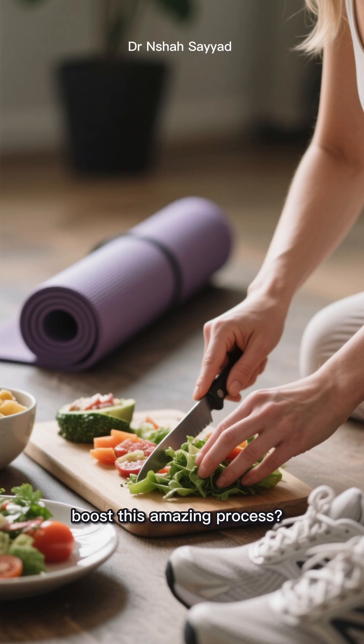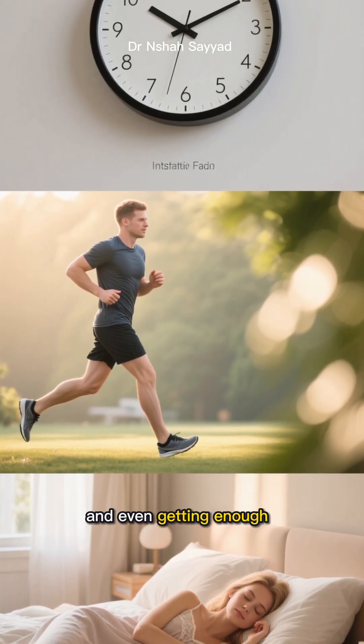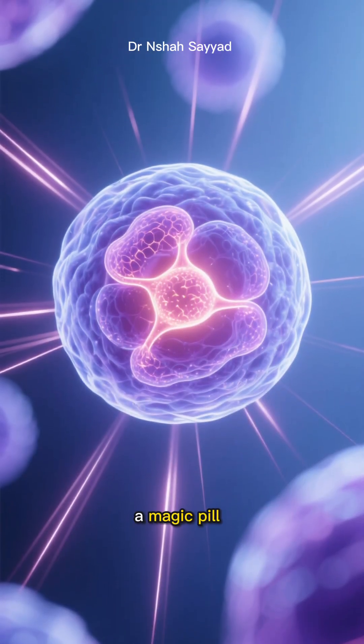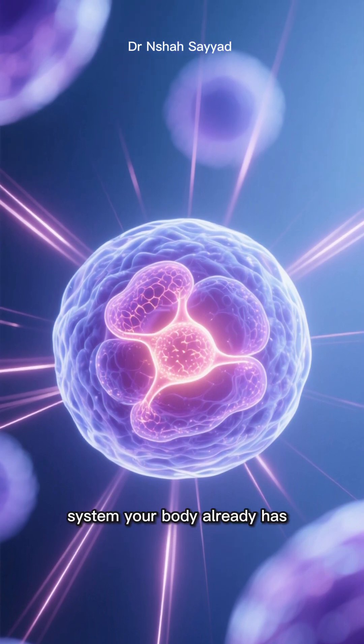So how do we boost this amazing process? Things like intermittent fasting, regular exercise, and even getting enough quality sleep have been shown to be powerful activators of autophagy. It's not about finding a magic pill, but about tapping into the incredible, built-in anti-aging system your body already has.